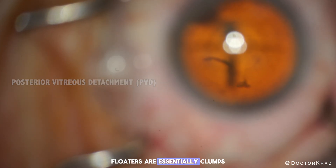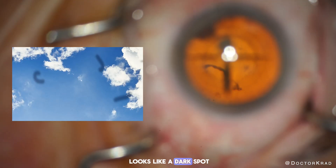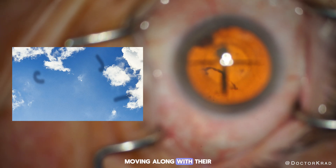Floaters are essentially clumps of protein — they are made from collagen. To the patient it looks like a dark spot or squiggle in their vision that floats around, moving along with their eye movements.